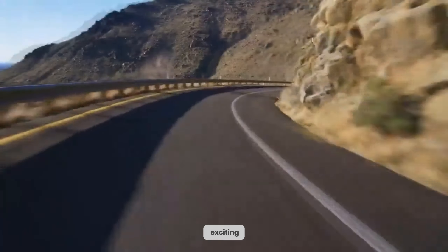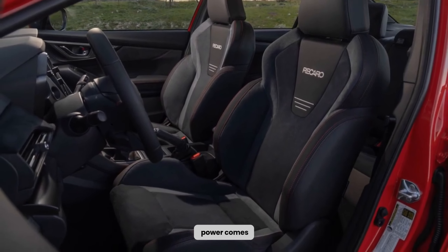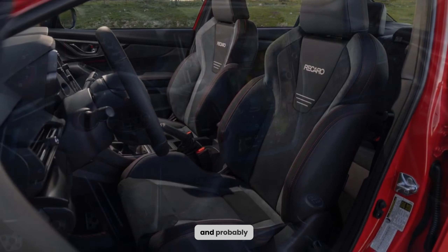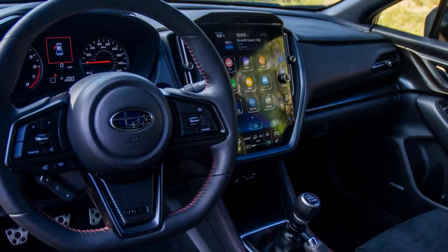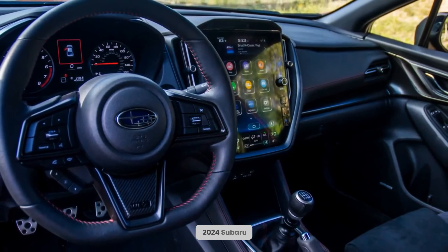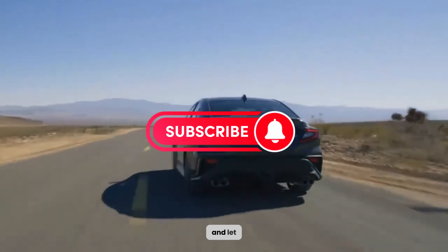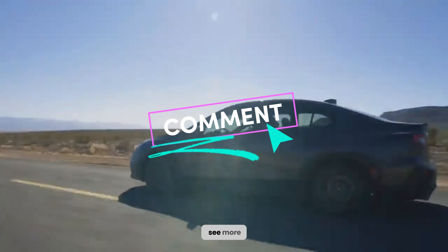It's a reminder that driving can be an experience, not just a chore. So, if you're looking for a car that ignites your passion and carves corners like a champ, the WRX is waiting. Just remember, with great power comes great responsibility, and probably a few speeding tickets. Thank you for joining us on this exhilarating journey through the 2024 Subaru WRX. If you enjoyed this video, don't forget to hit that like button, subscribe for more exciting automotive content, and let us know in the comments if you'd like to see more in-depth reviews.